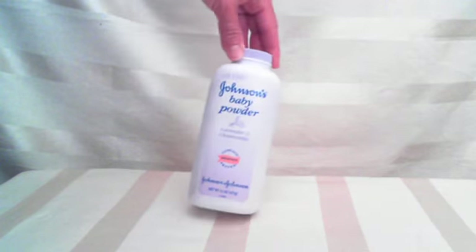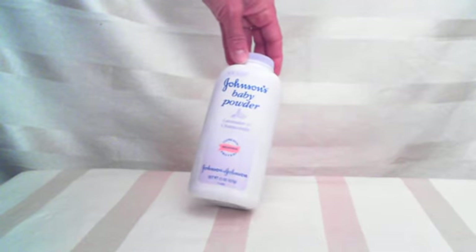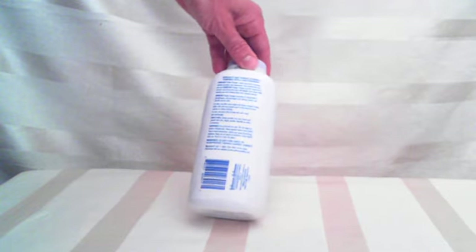Hi, I have here Johnson's Baby Powder Lavender and Chamomile — again, it's Johnson's, Johnson & Johnson. It's great, it smells delicious, it's relaxing, it's wonderful.